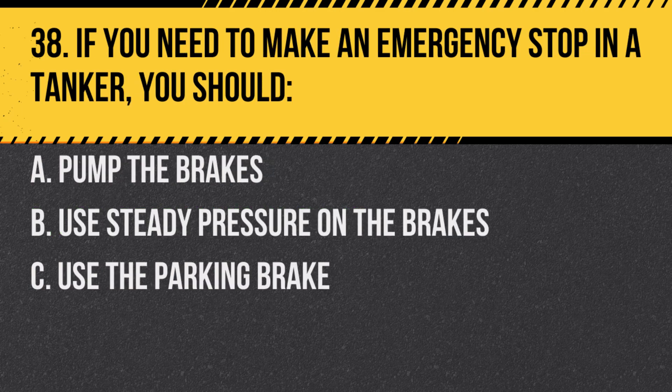Question 38. If you need to make an emergency stop in a tanker, you should: A. Pump the brakes. B. Use steady pressure on the brakes. C. Use the parking brake. Answer: B. Use steady pressure on the brakes. This helps control the vehicle and prevents skidding.